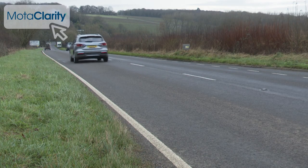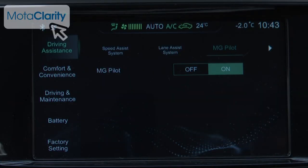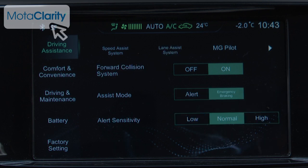Longer trips in particular are aided by the inclusion of MG Pilot, a package of active safety features including adaptive cruise control with lane keep assist and automatic emergency braking.